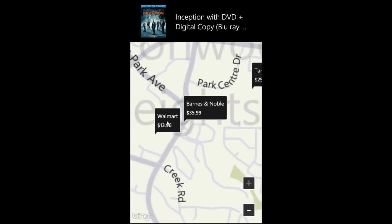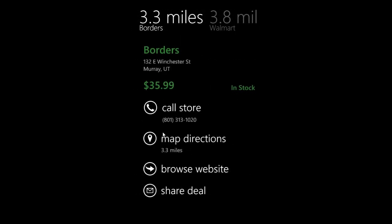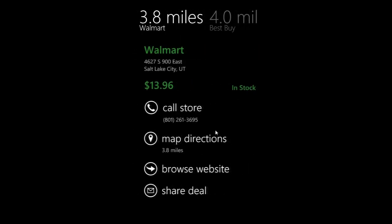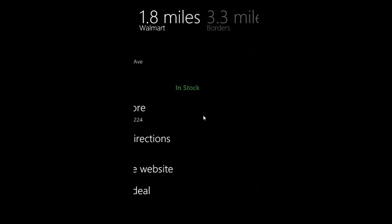We'll go over to the Walmart and tap on it because it's the lowest price. We can see it's 8.1 miles away from us, we've got the address there, the price of the item, the fact that it's in stock, and this is all in just a pivot — so we can swipe back and forth to see where the closest items are.